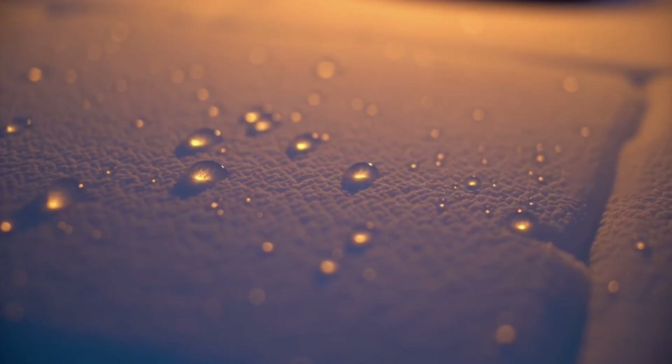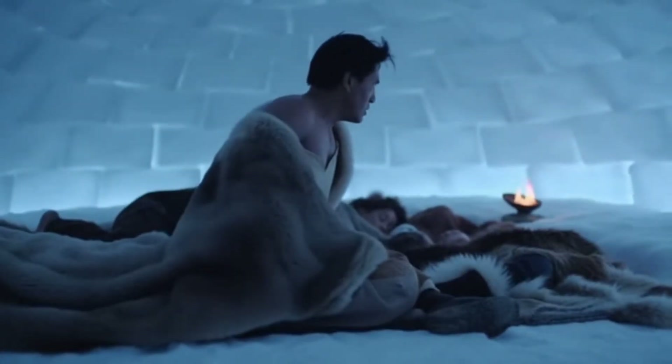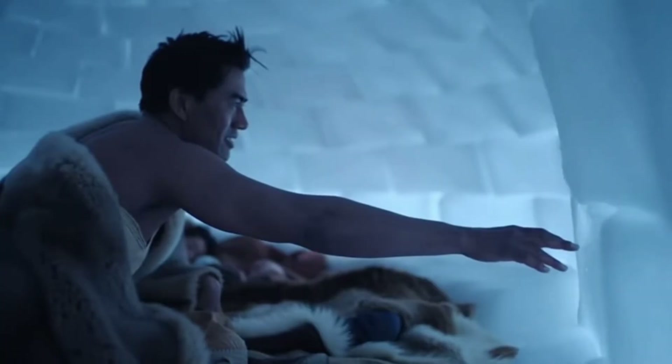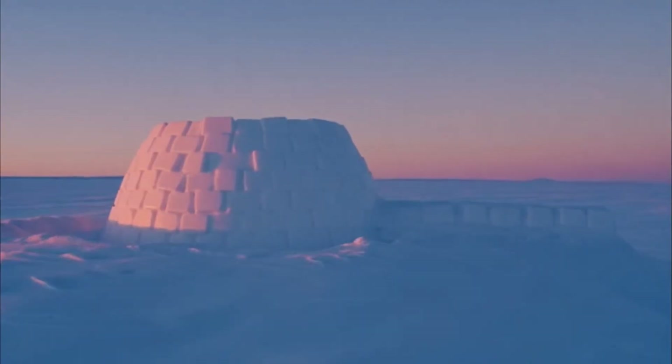Wind couldn't penetrate the walls. Then something happened each night: interior warmth melted the inner dome surface slightly. By morning, that moisture refroze into a thin ice glaze — natural cement that sealed gaps and strengthened the structure. Each night made the igloo more wind-proof. Time improved it.